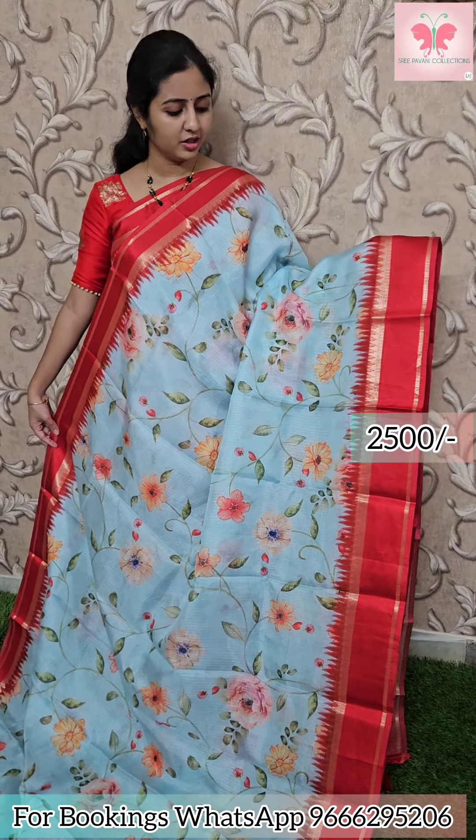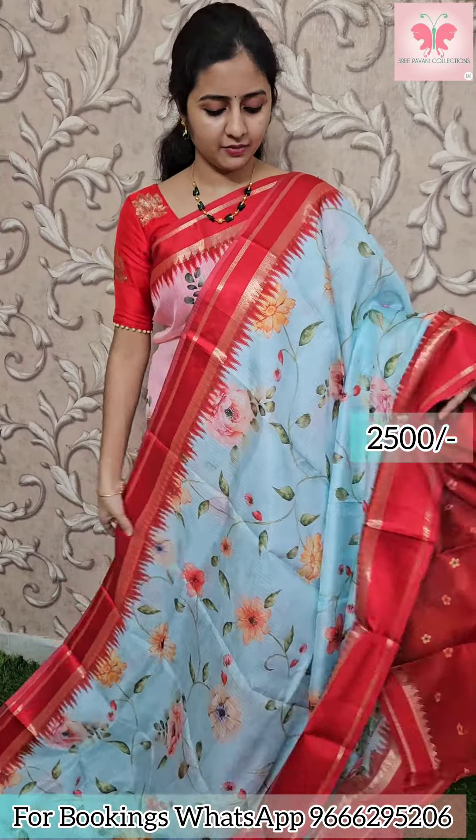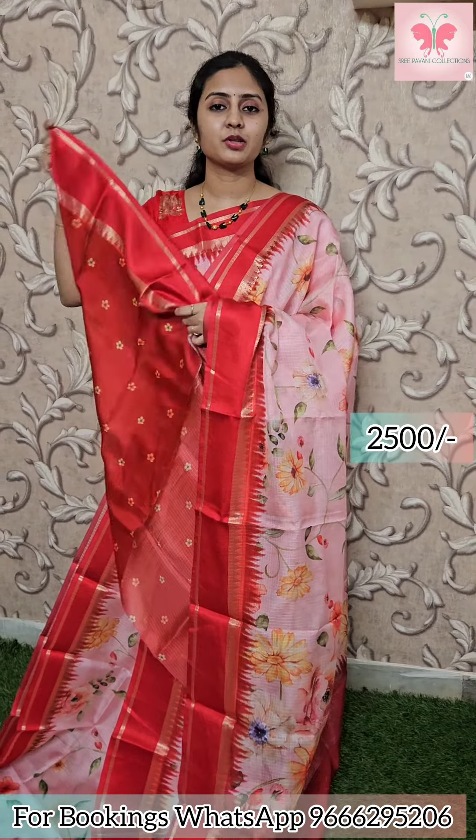Sky blue with red — floral creeper. This is the contrast blouse, contrast printed blouse. Saree price 2500.